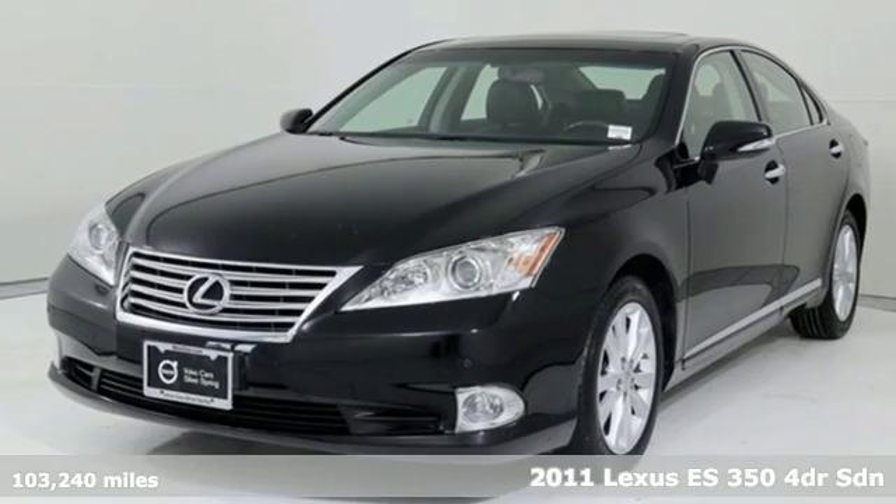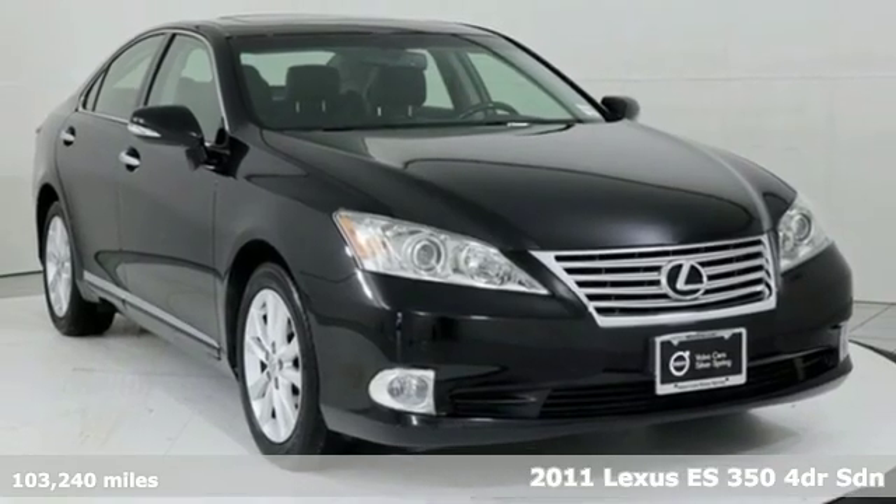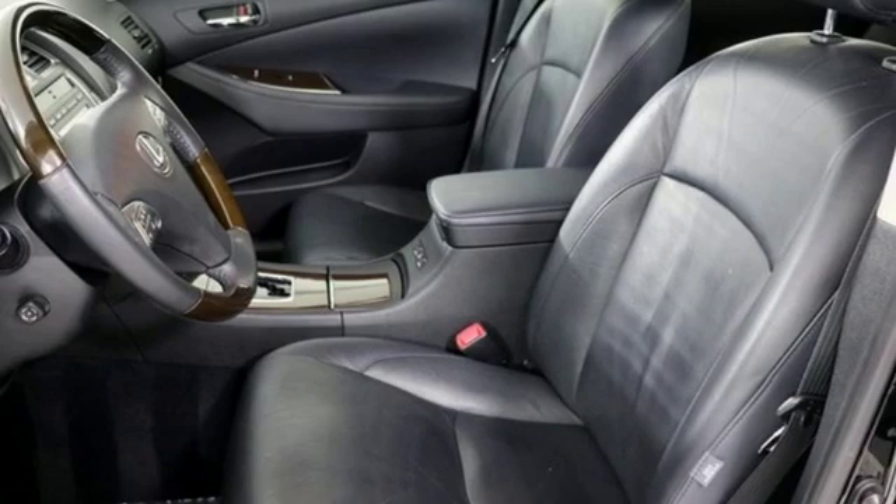It's a 2011 Lexus ES350. Enjoy the exceptional, world-class luxury of this stunning sedan, filled with refined craftsmanship found in every single detail.